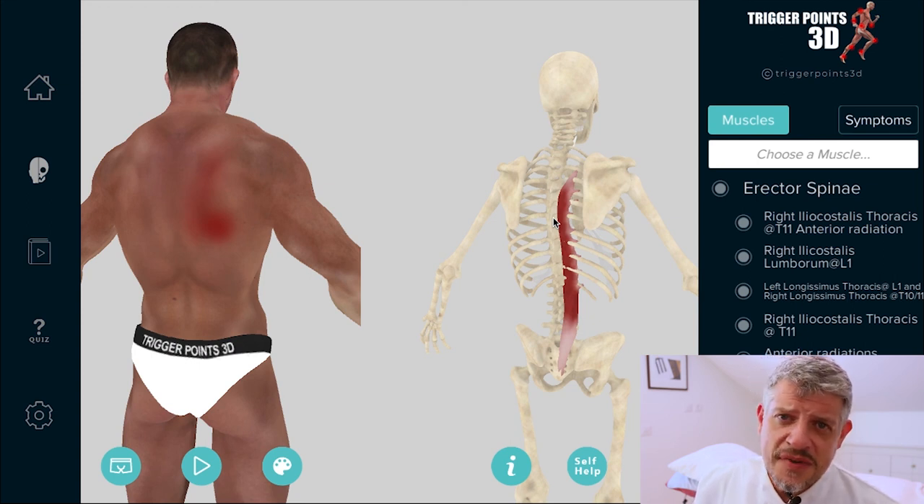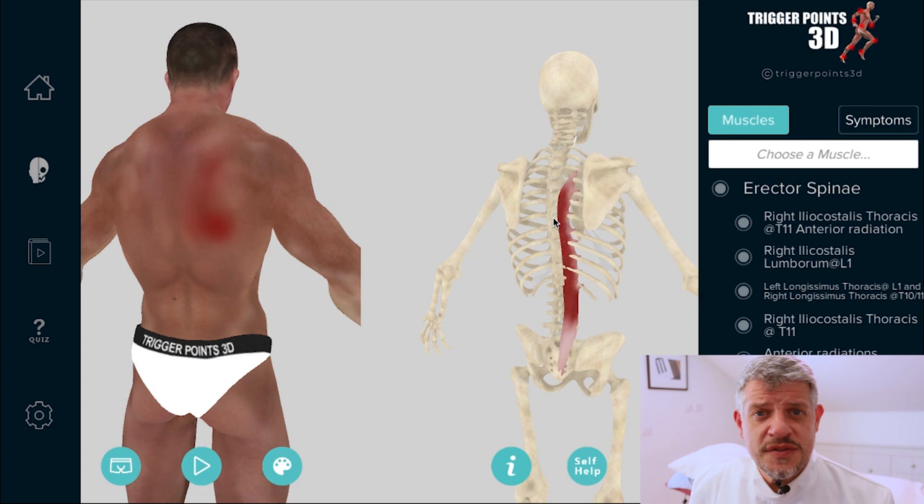T4 syndrome — I hope you found that useful. Look forward to seeing you again. Join us on Facebook or YouTube; subscribe to one of our channels, we'd be more than happy to welcome you there. We've got a lot of information, and thank you so much for taking the time to watch us. Over and out.